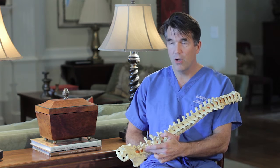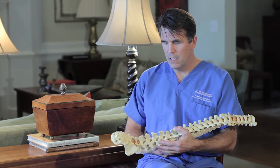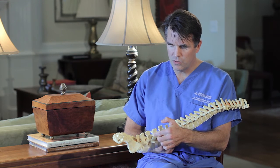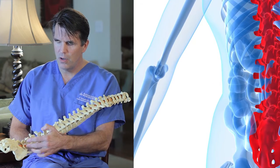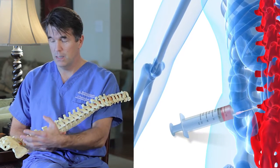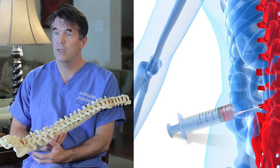When these joints, which we call facet joints, become arthritic, it can cause a great deal of stiffness, aching, and soreness in the low back. These joints are all supported by ligaments, and the platelet-rich plasma would be deployed right into where the ligaments attach to these various bony structures, which would then stimulate new growth in the ligaments, make the joints more supported, and in turn typically reduce the pain.